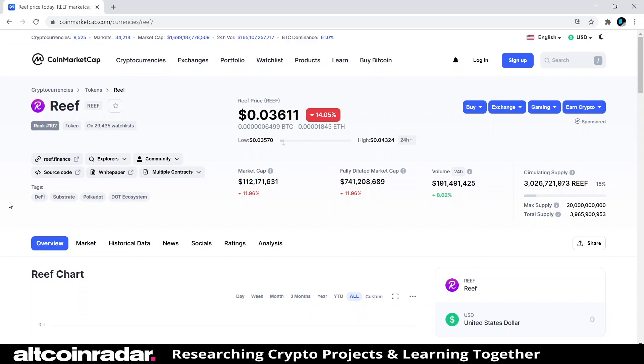Hey there crypto fans and welcome to Altcoin Radar. This is a place where beginners like you and I can do some research and learn all about the many different cryptocurrencies and altcoins together. Today we're going to learn all about Reef and the project behind the name, so let's see what Reef is all about.